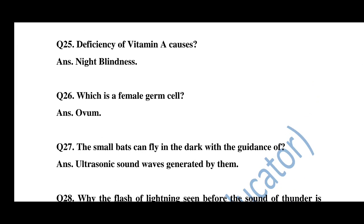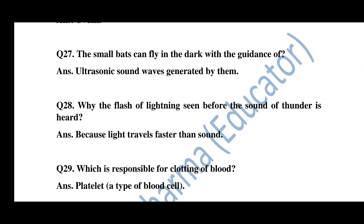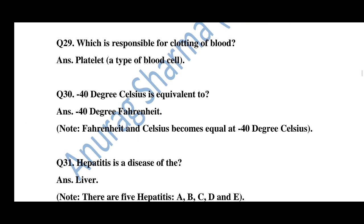Question number 25: Deficiency of vitamin A causes night blindness. Question number 26: What is a female germ cell? A female germ cell is called an ovum. Question number 27: Small bats can fly in the dark with the guidance of ultrasonic sound waves generated by them. Question number 28: Why is the flash of lightning seen before the sound of thunder is heard? Because light travels faster than sound. Question number 29: What is responsible for clotting of blood? Platelets — a type of blood cell — are responsible for clotting of blood.